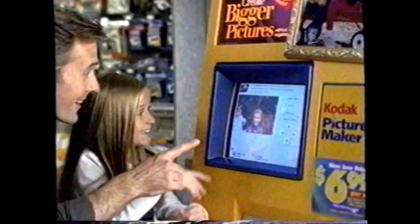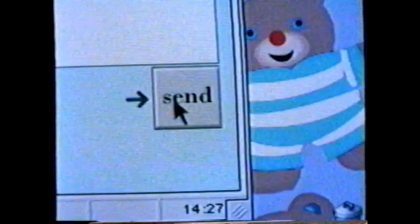For years, the Photo Center at Walgreens has been known for quality photo processing. Now with the Kodak Picture Maker, you can create do-it-yourself prints in a number of different sizes in less than five minutes. You can even get a set of prints on floppy discs or the internet so you can send your photos online.